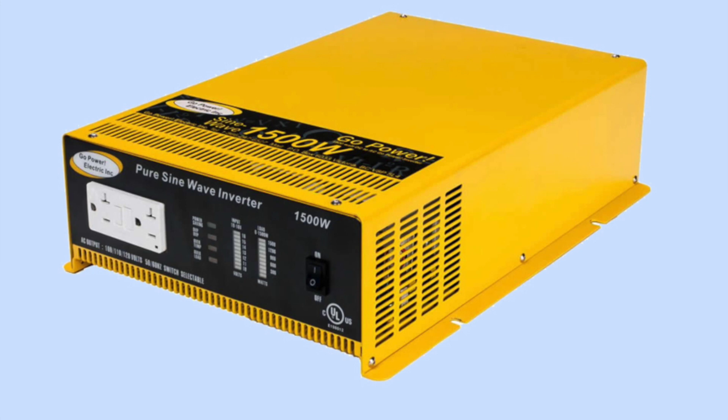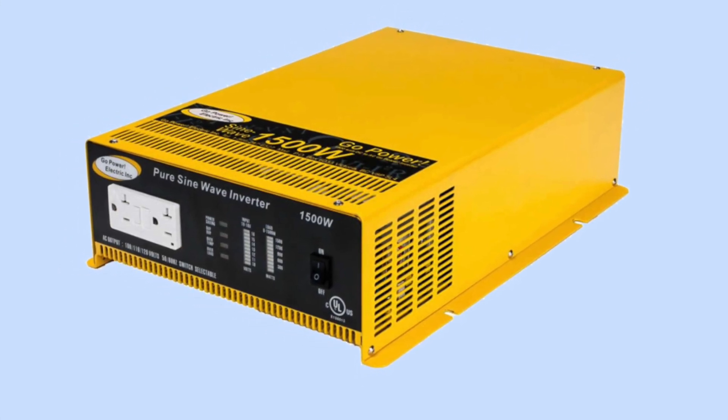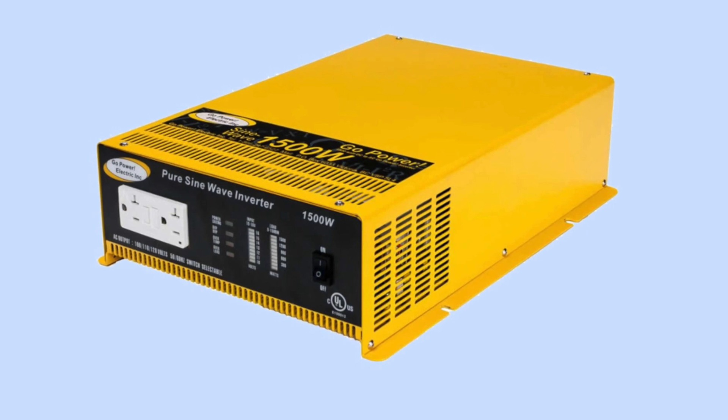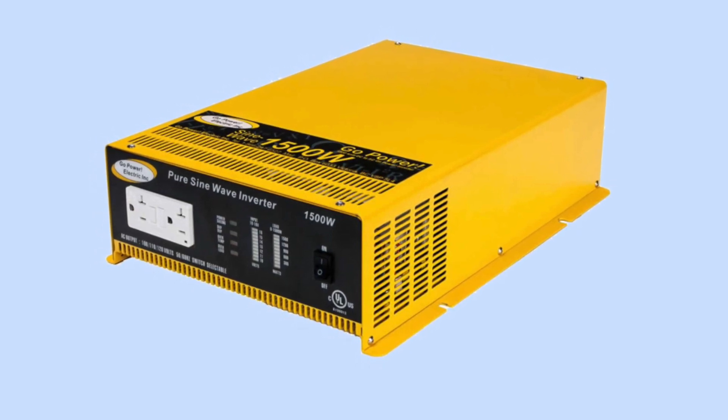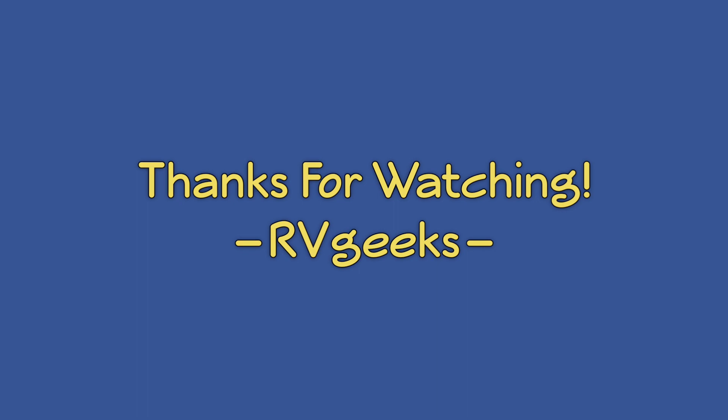If you don't have an inverter, maybe now's the time. Once you have power during wild camping trips, you'll wonder why you waited. I'll see you in the next video.